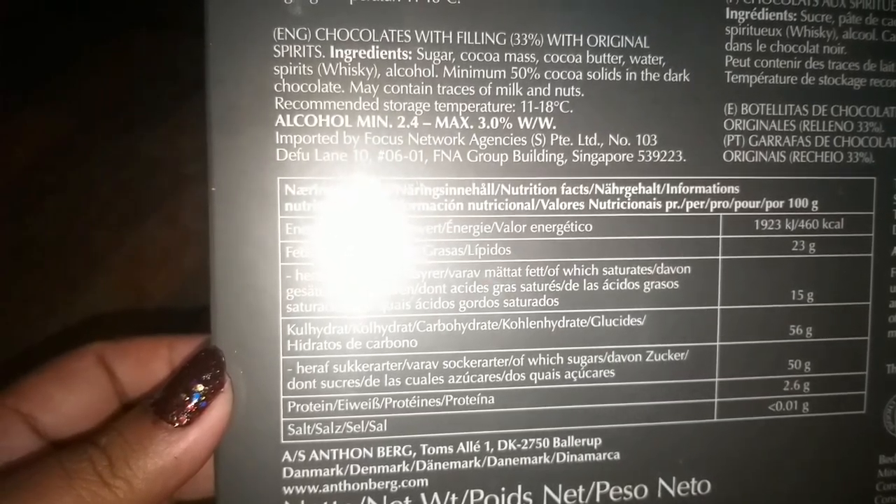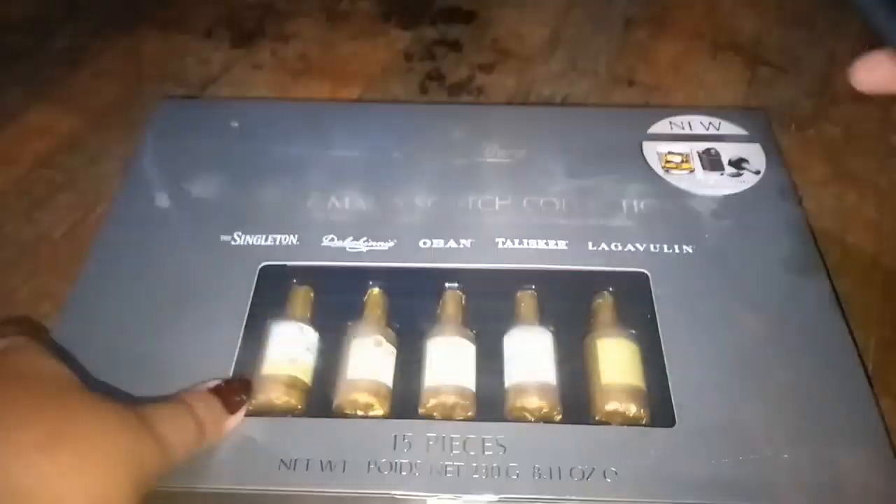I bought this from King Power for 450 baht. Each chocolate has a maximum alcohol content of three percent and a minimum of two percent. These different chocolates come in different flavors of alcohol, and this is the scotch collection.